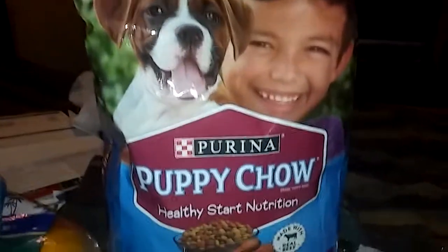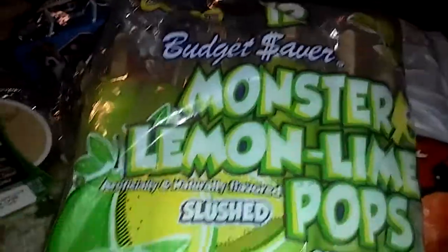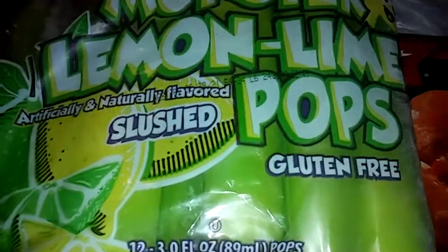For the grandkids, I got these 12-count budget saver monster lemon lime pops — they're like slushies. Believe me, they are so delicious. I know it's cold and all, but when it gets a little hot it's good to have some icy cold pops. They help keep you from getting overheated. They're gluten free and pretty good.